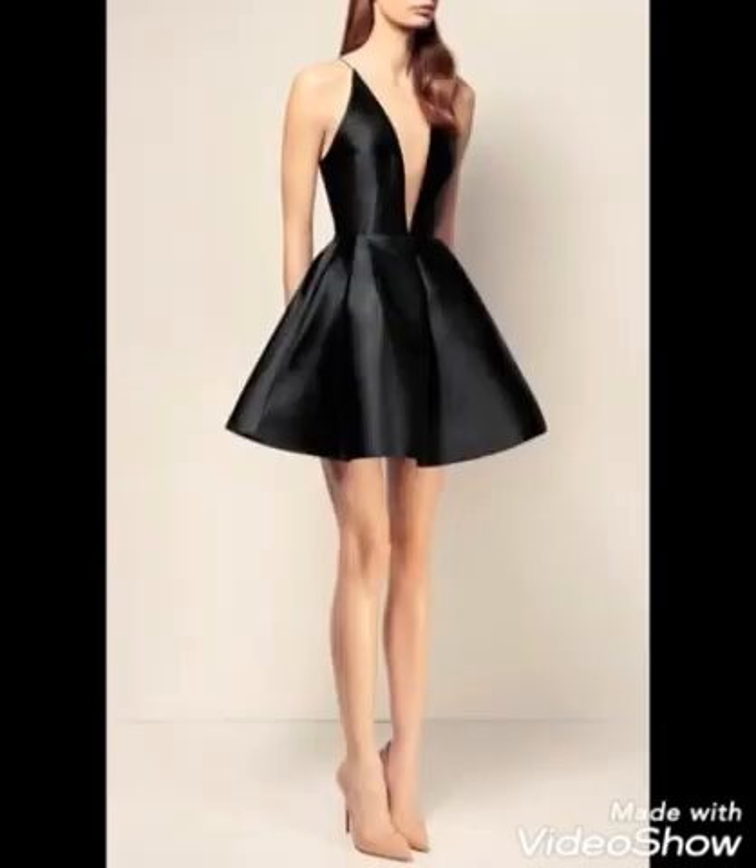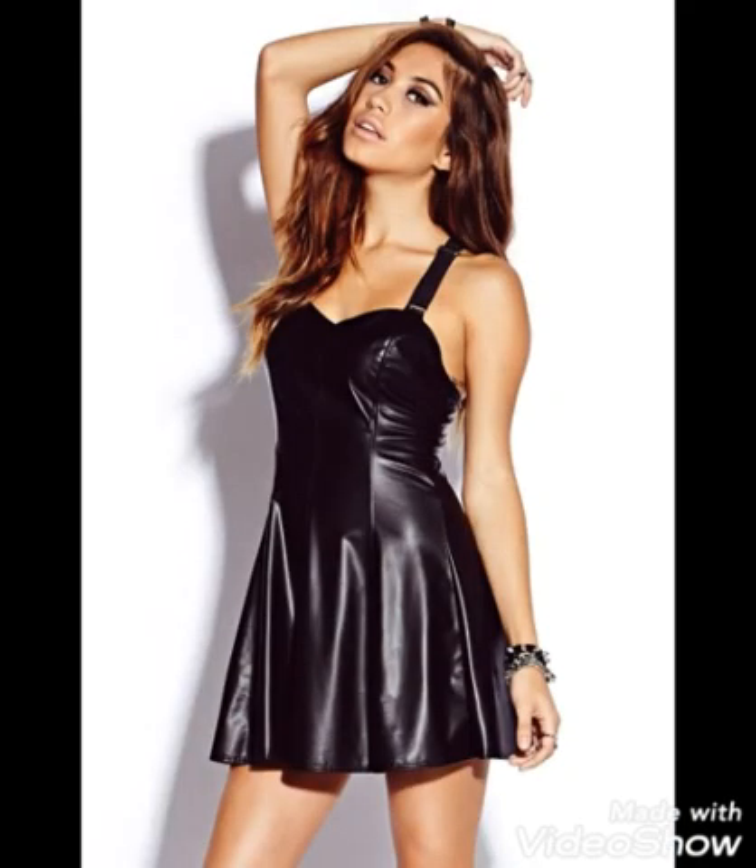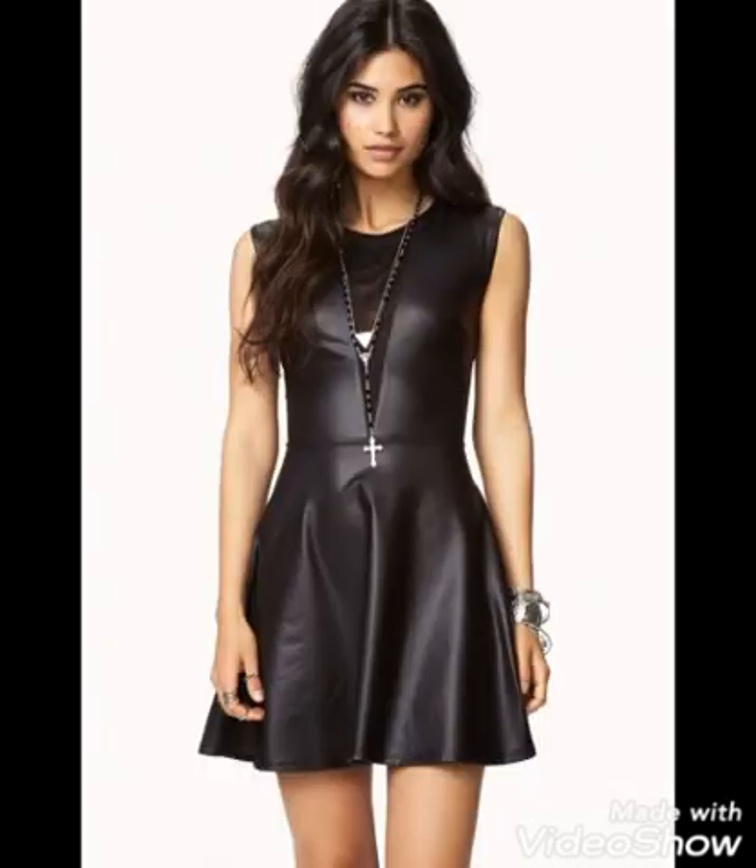These strappy necklines turn a little black dress into a serious statement. Let your outfit do the talking and try making a statement with a black dress.